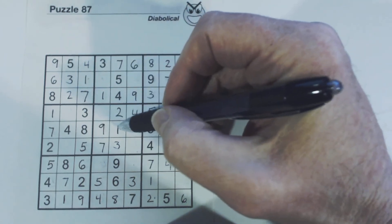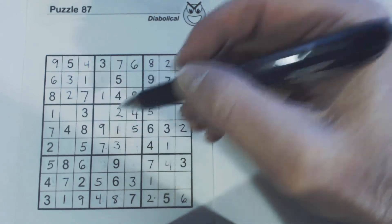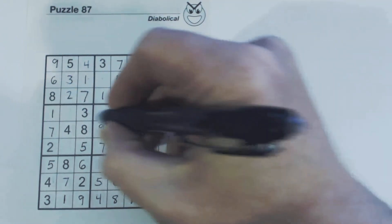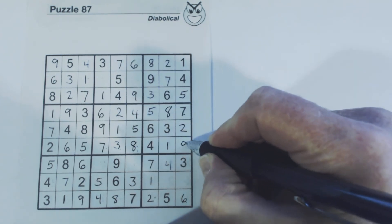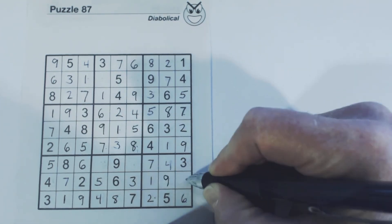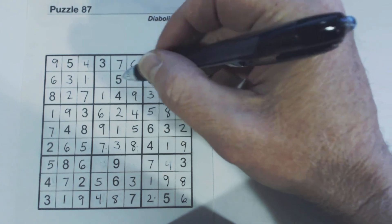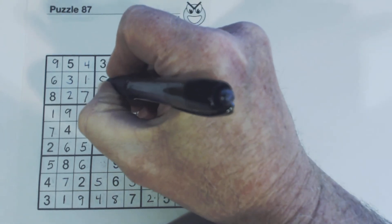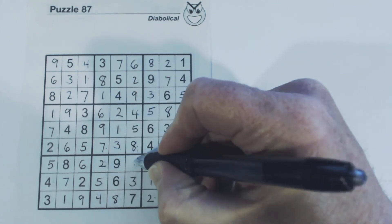Two eights there. Let's look at these two numbers — one, two, three, four, five, six, seven, eight, nine — six, eight. There's a six, so that's an eight. Now we can solve these six-nines right there, and these eight-nines here, and these eight-nines. We've got one and two here, and two and eight — got an eight there, so that's a two. And an eight and a one and a two, so that two goes there and the one goes there.